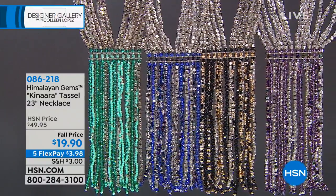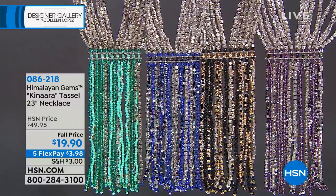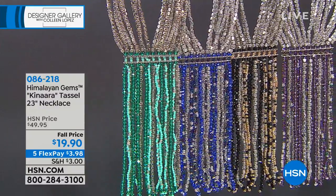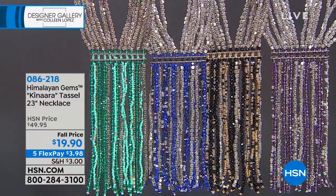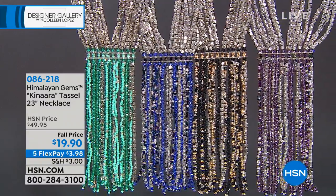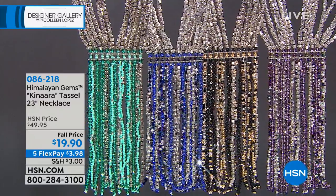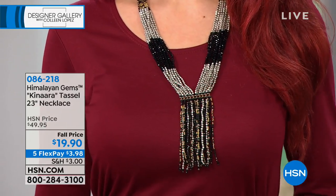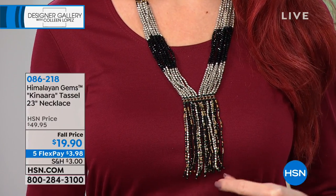The Ottoman jewelry is absolutely fascinating. Also the Himalayan gems — I'm so excited about the Kanara Potay 23-inch necklace coming in several fabulous colors. You're looking at bohemian fringe multi-strand necklaces that have beautiful glass beads. You're either choosing the green, which looks like emeralds, or the black, which looks like black spinel, the lavender which has the look of amethyst, or that serene blue which has the look of sapphires. It is $19.90 — an incredible value. Five flexible payments of $3.98. The color just pops and is absolutely mesmerizing.